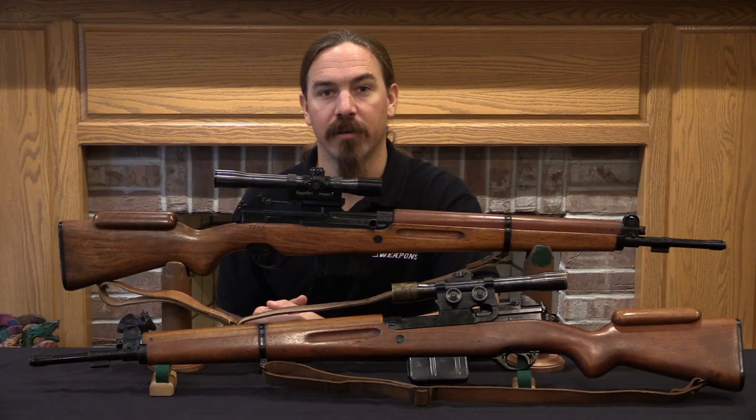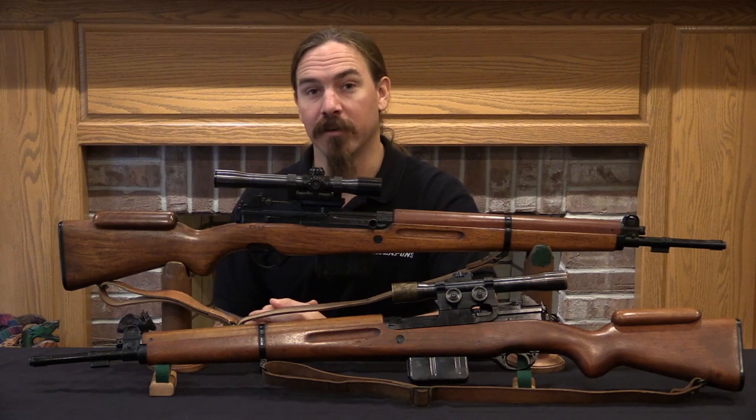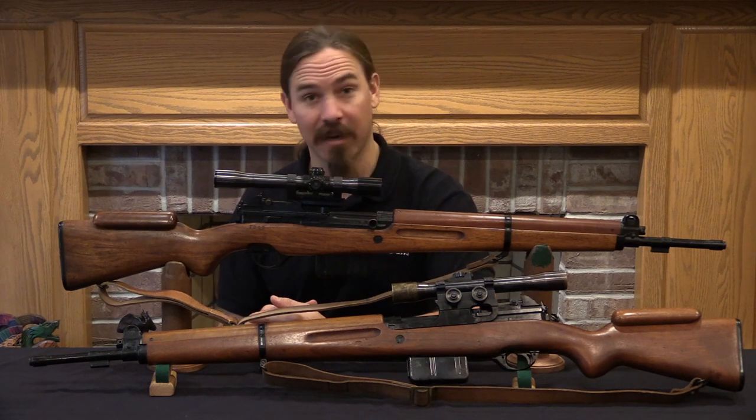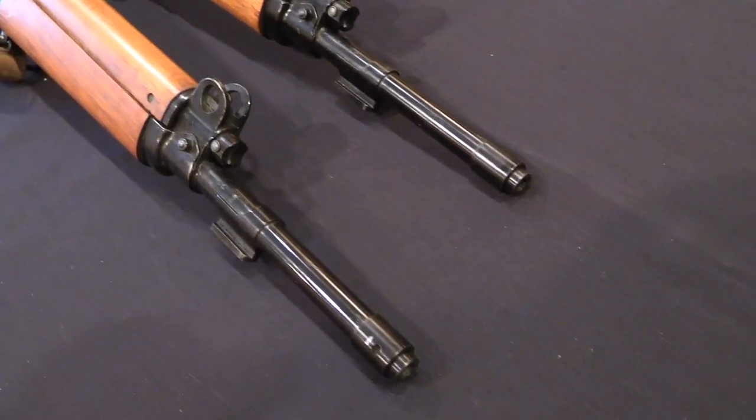Hi guys, thanks for tuning in to another video on ForgottenWeapons.com. I'm Ian McCollum, and today we are taking a look at a really pretty cool, scarce Luxembourg semi-auto sniper FN 49.